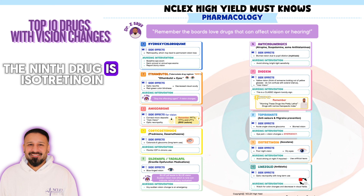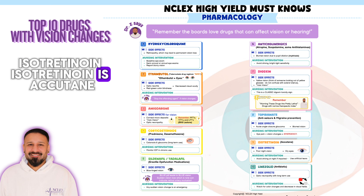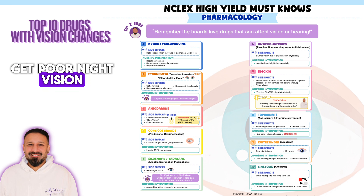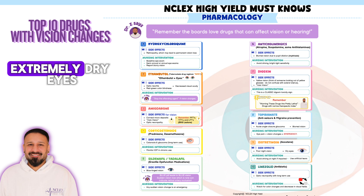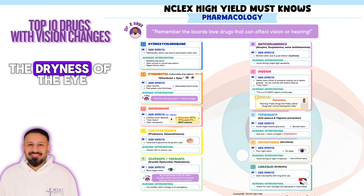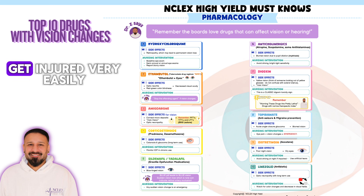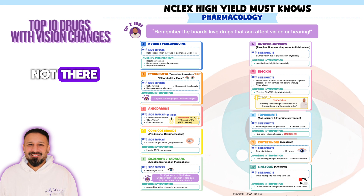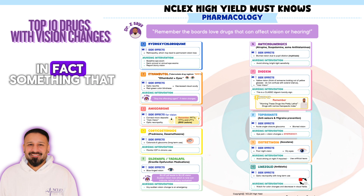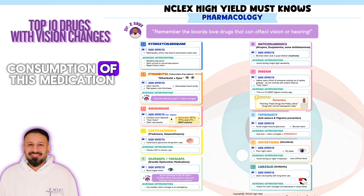The ninth drug is isotretinoin — Accutane — used for acne. In this situation, patients will experience poor night vision and extremely dry eyes. For this drug, we're going to use artificial tears. Because the eye is so dried out, it can get injured very easily without lubrication. Educate patients that using artificial tears will be something they continue throughout the entire duration of taking this medication.